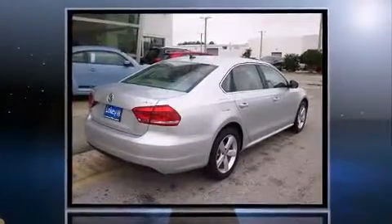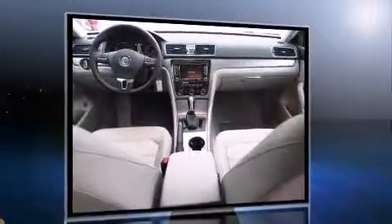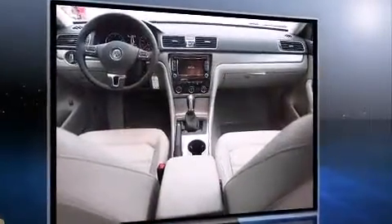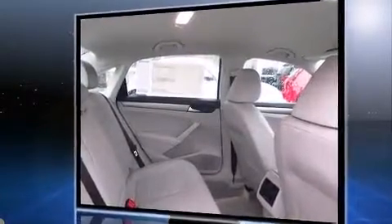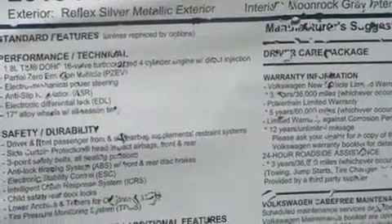It features a front-wheel drive platform, an automatic transmission, and a 1.8-liter four-cylinder engine. A turbocharger further enhances performance while also preserving fuel economy.